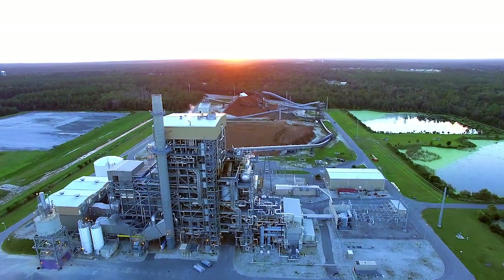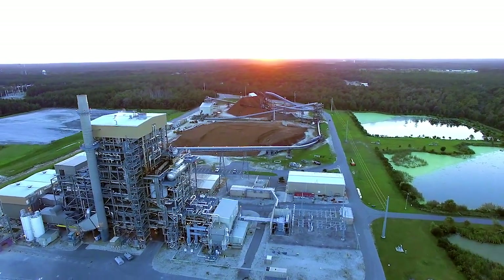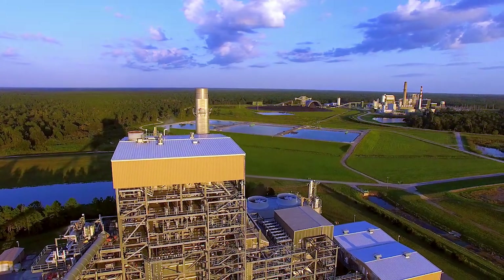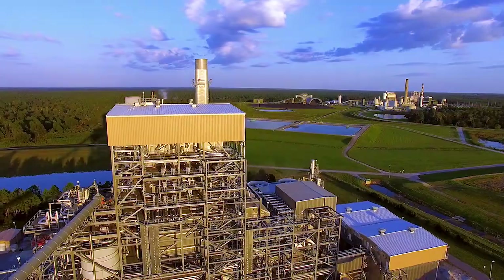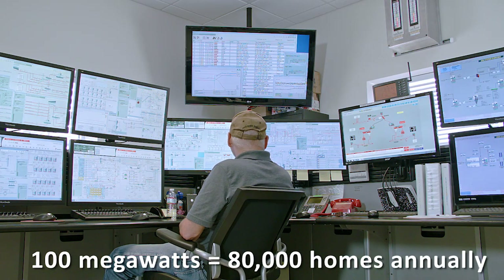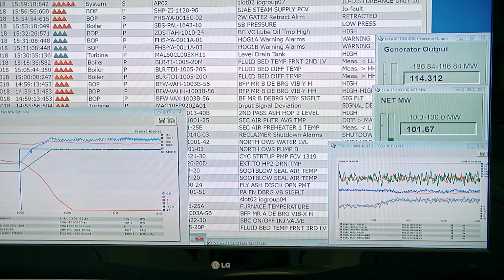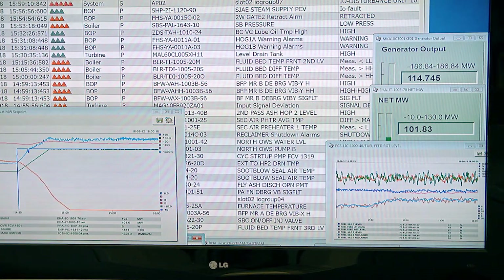The Deerhaven Renewable Generating Station may be Gainesville's best-kept secret. Located on roughly 100 acres adjacent to GRU's Deerhaven Generating Station, DHR is the largest biomass plant in the United States, capable of producing more than 100 megawatts — enough to power 80,000 homes continuously throughout the year. For Gainesville Regional Utilities customers, that means another reliable, competitively priced, and environmentally beneficial form of energy.